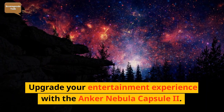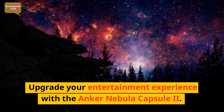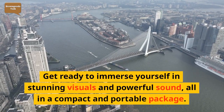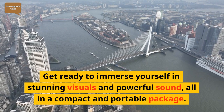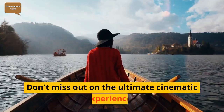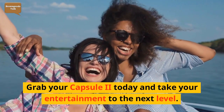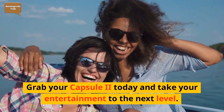Upgrade your entertainment experience with the Anker Nebula Capsule 2. Get ready to immerse yourself in stunning visuals and powerful sound, all in a compact and portable package. Don't miss out on the ultimate cinematic experience — grab your Capsule 2 today and take your entertainment to the next level.